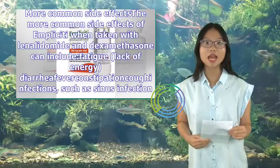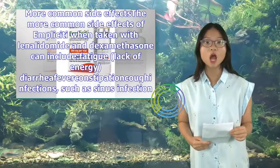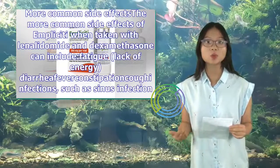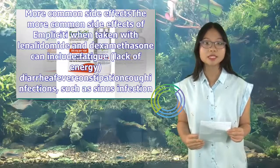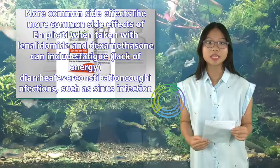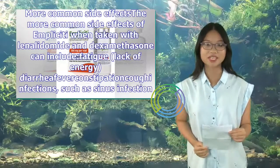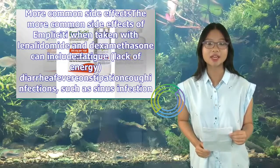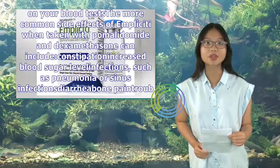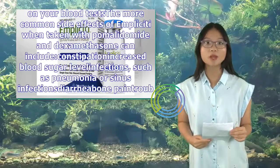The more common side effects of Implicity when taken with lenalidomide and dexamethasone can include: fatigue (lack of energy), diarrhea, fever, constipation, infections such as sinus infections or pneumonia, decreased appetite or weight loss, peripheral nerve disease (damage to some of your nerves), pain in your arms or legs, headache, vomiting, cataracts (cloudiness in the lens of your eye), pain in your mouth and throat, and changes in certain levels on your blood tests.